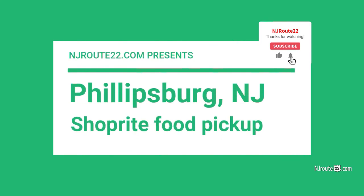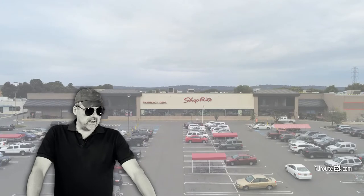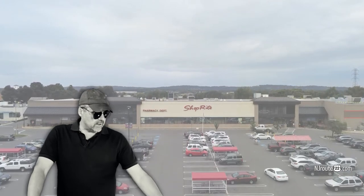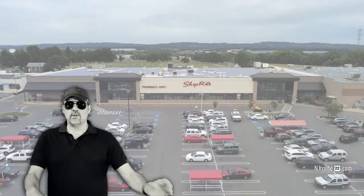Today we're going to talk about another shop at home experience at ShopRite in Phillipsburg, New Jersey. And today we're going to talk about the ShopRite from home service in Phillipsburg, New Jersey.